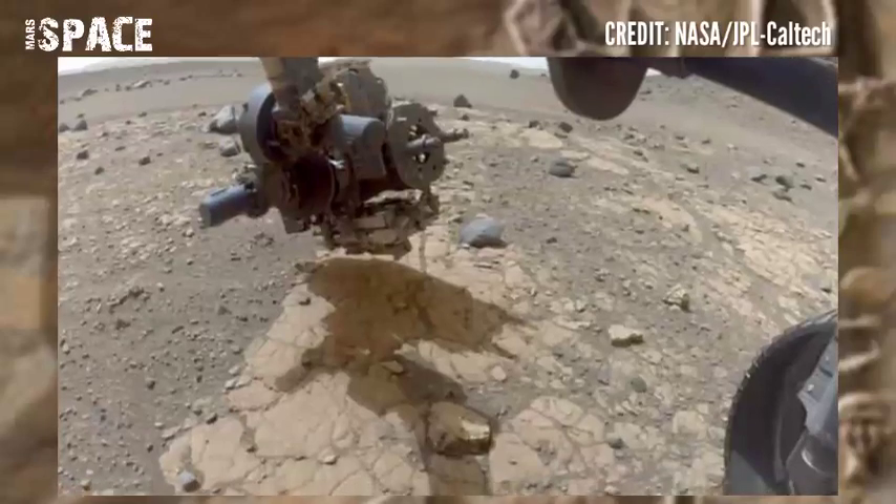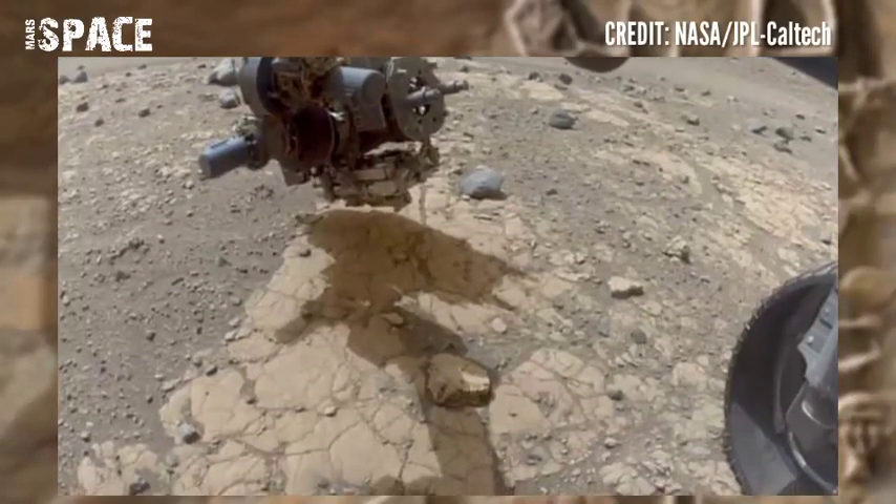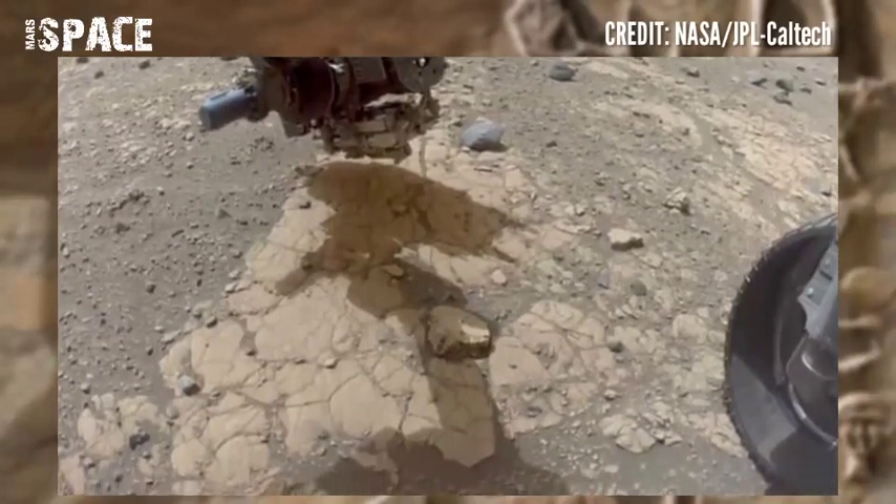NASA's Mars Rover Perseverance released this stunning video footage of the Mars surface. Here's the new video of Mars.